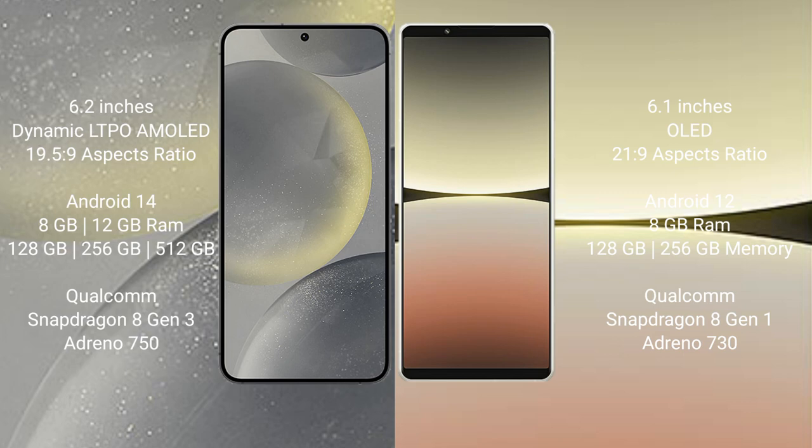Sony Xperia 5 Mark 4 comes with 8GB RAM and 128GB or 256GB internal storage. It features a Qualcomm Snapdragon 8 Gen 1 processor and Adreno 730 GPU.